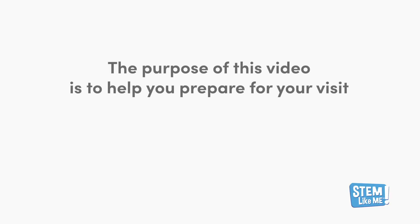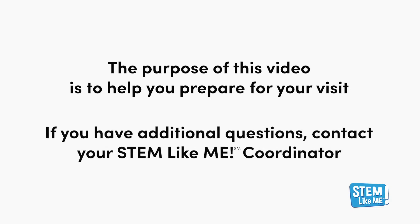The purpose of this video and the accompanying Explore mentor guide is to help you prepare for your visit. Should you have additional questions, your STEM Like Me coordinator would be happy to answer them for you. So you might be wondering, what does a STEM Like Me program look like? Let's take a look.